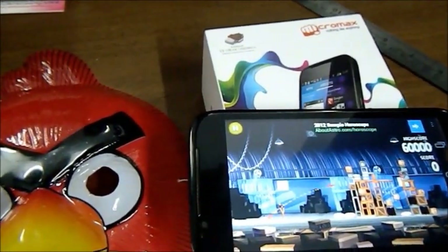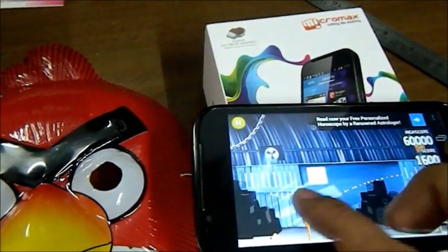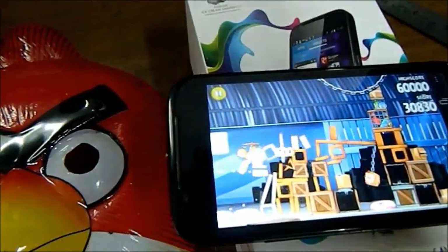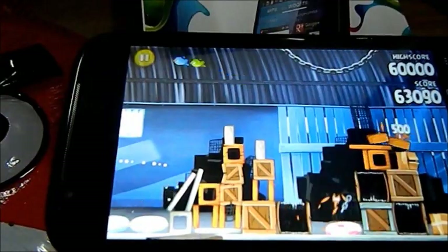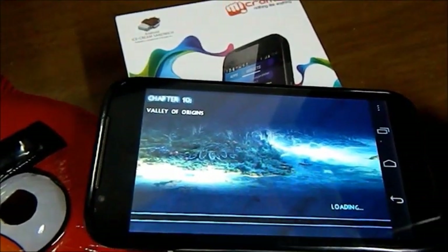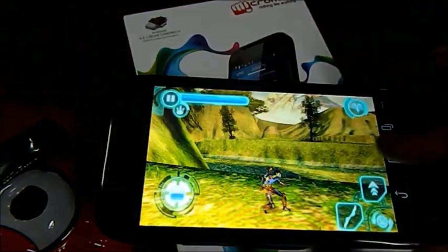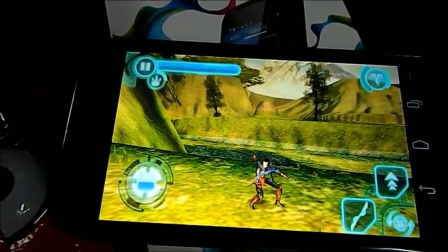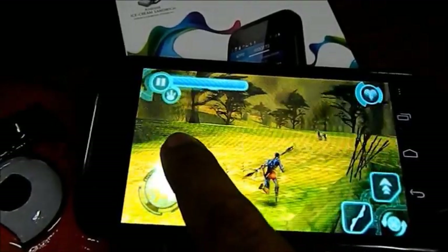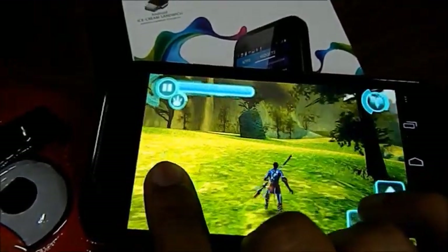It gives any smartphone a run for its money. For ten thousand rupees, this phone gives you a much smoother experience than any other phone in this price range. It's really fast and does everything other Android phones can do. I also tried playing HD games — they worked really well. Avatar looked great; the screen response, colors, and graphics performance were all very well executed.